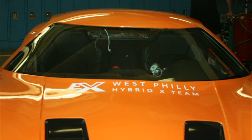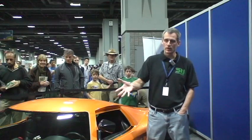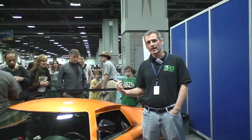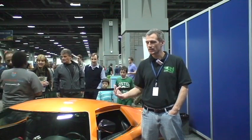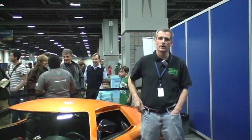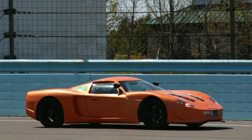This car was built for the Automotive XPRIZE to get over 100 miles per gallon. It's built on a Factory 5 chassis and we have a Volkswagen diesel engine in the rear running biodiesel. We had an electric motor in the front running the front wheels independently of the rear wheels, and that was one of the ways we got great fuel economy out of it.